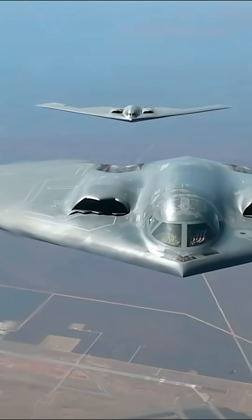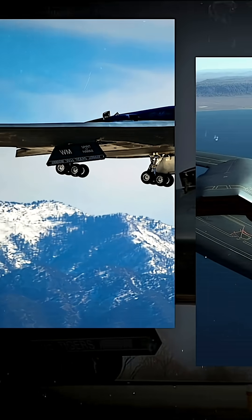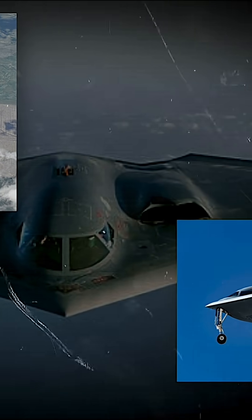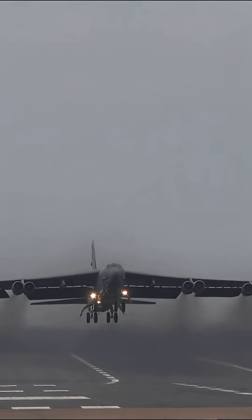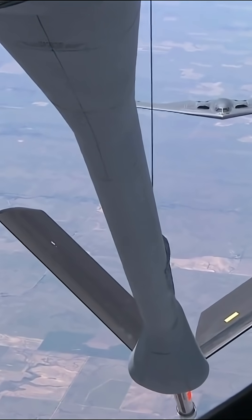For comparison, the B-2 Spirit has a range of about 6,800 miles, but even it required aerial refueling during real combat missions, especially when flying out of the U.S. or from bases far from the battlefield. The B-52 and B-1B technically have even greater range on paper, but under full combat load and high-speed conditions, they almost always rely on aerial tankers. That creates a major vulnerability — tankers become targets, and mission planning becomes more complex and risky.